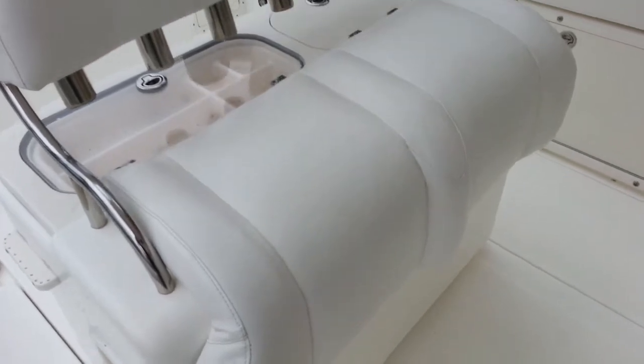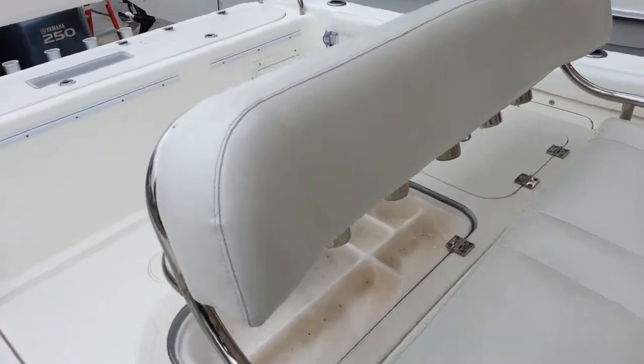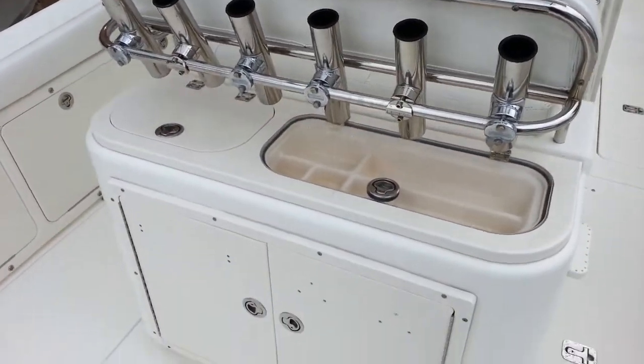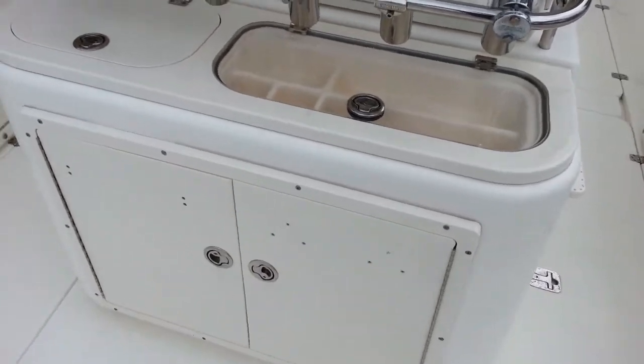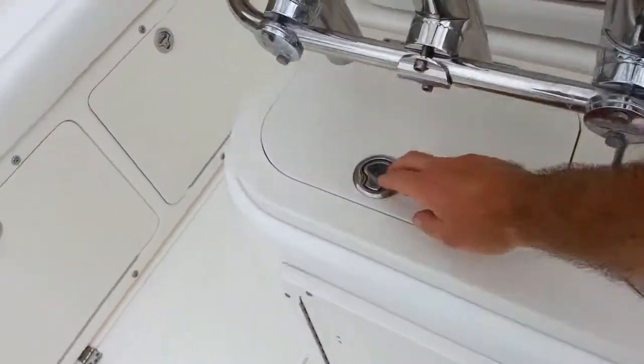This boat also had the upgraded helm, which includes a nice dual seating area, nice backrest. All the vinyl is in like-new condition. Large stainless rocket holder as well as the bait prep station at the rear.